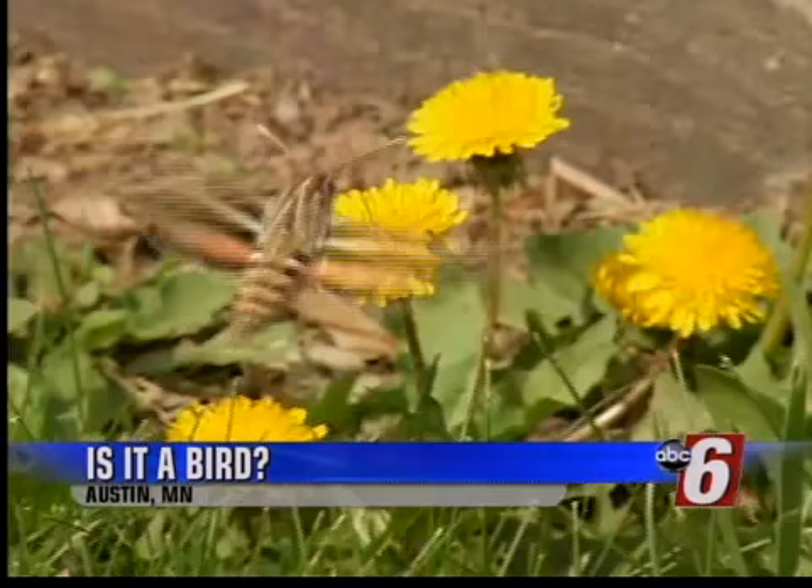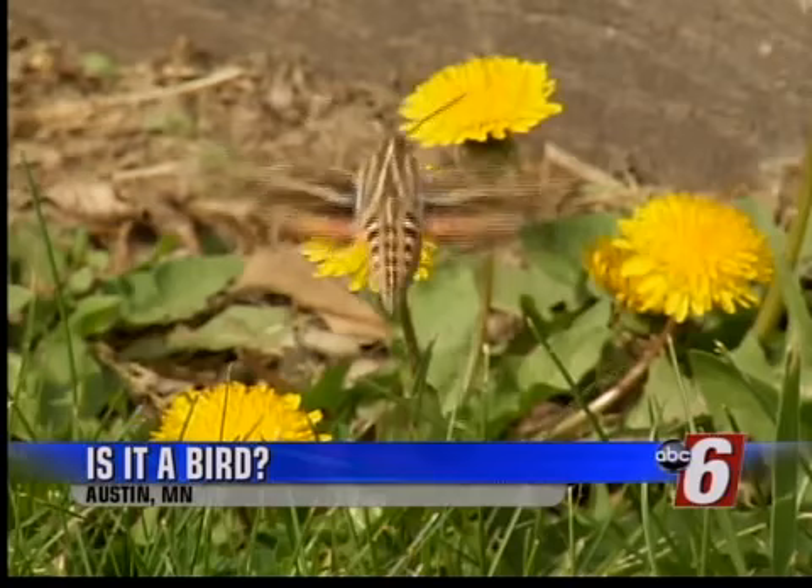And now to answer that question — what was that? We showed you some cool video at 5 o'clock that got a lot of people buzzing on Rusty's Facebook page. Check it out. This little creature was captured by the lens of our own Chris Kubal in Austin earlier today, and many of you wanted to know exactly what it was.